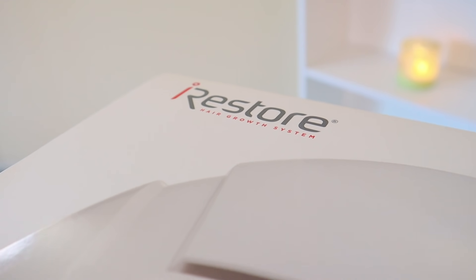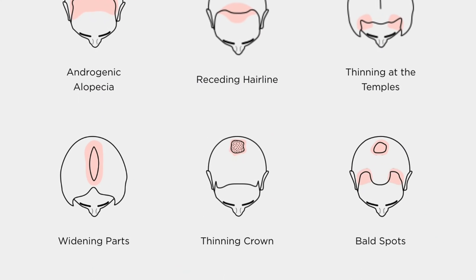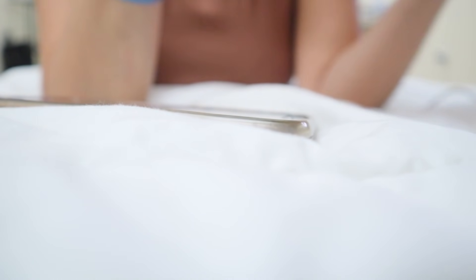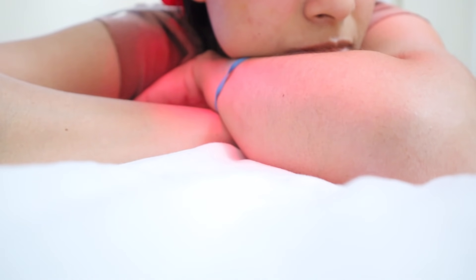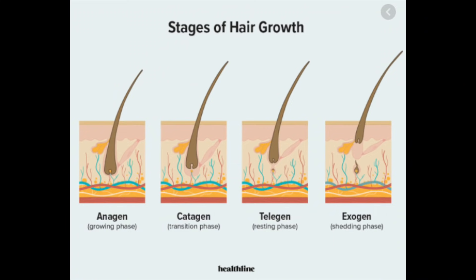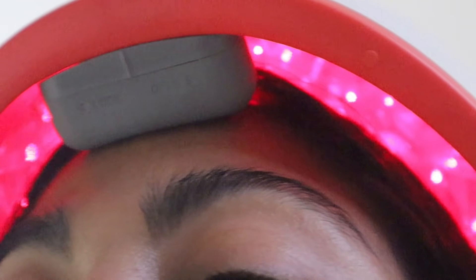Before we get started, a big thanks to iRestore for sponsoring this video. This is the iRestore professional device, an at-home laser therapy that reverses genetic hair loss and can treat conditions like a receding hairline, hair thinning, and bald spots without side effects. Low-level laser therapy works by using light energy from lasers and LED lights to stimulate, reactivate, and nurture hair follicles at a deeper level. This pushes hair into the growth phase, making follicles thicker, stronger, and healthier over time. This device has 282 lasers and LED lights for maximum scalp coverage.